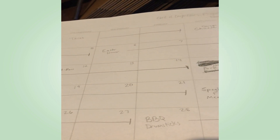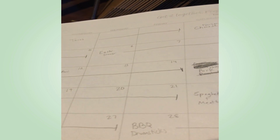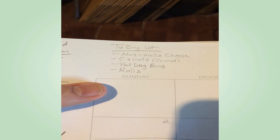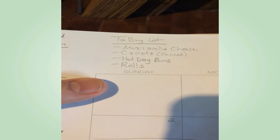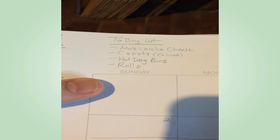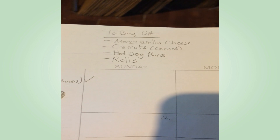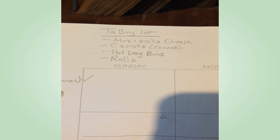This is typically a rough draft of meals I'm going to make for the month — it gives me an idea and lets me know what I need to get from the store. My buy list from these meals is mozzarella cheese, carrots, hot dog buns, and rolls. The next step is to find out what's on sale, which usually doesn't happen until Wednesday because that's when my stores put out ads. I'll show you that in the next clip.